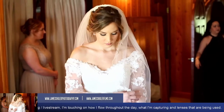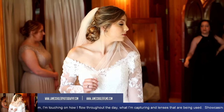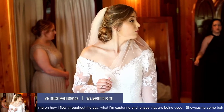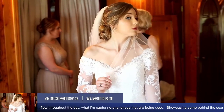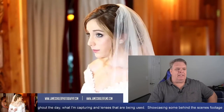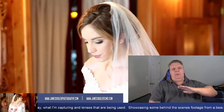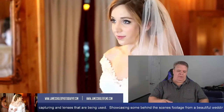These are just some random clips from throughout the morning and afternoon of her getting ready for the ceremony. During this time I'm filming as much as I can, and it's also during this time where I like to grab a lot of audio.